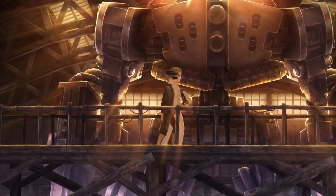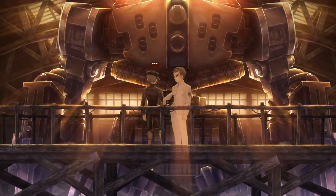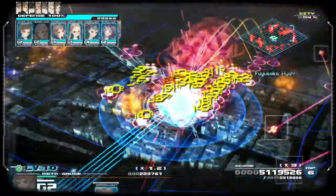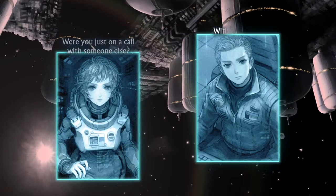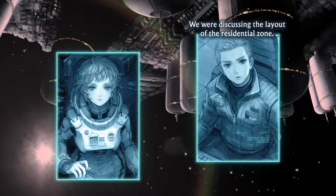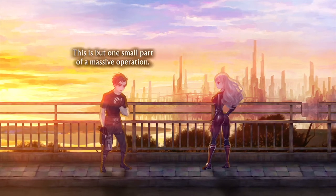13 Sentinels is like a jigsaw puzzle of a Picasso painting. It's sometimes hard to put together and there's a lot of bizarre things happening all at once, but when you're finally able to see how the smaller pieces fit together to reveal the larger picture and its full meaning, it's kind of brilliant.